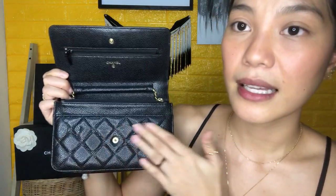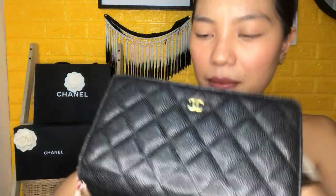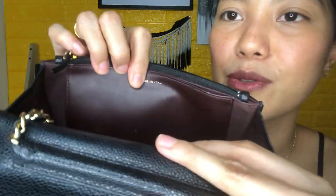The inside is still caviar. But this part is canvas material, and this part here is leather — I think this one is lamb. You can see it has some scratches already, as you can see. Then it has the gold chain.